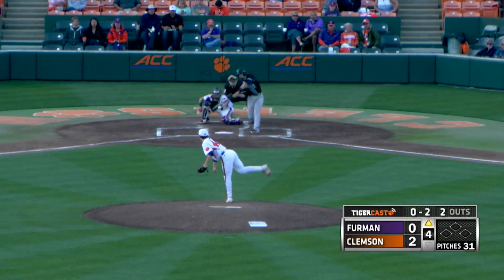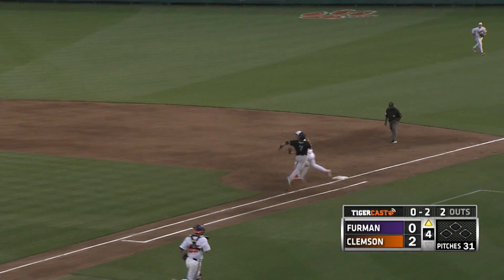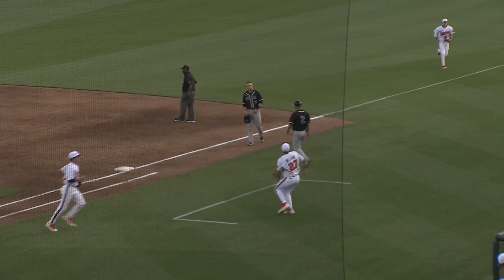Jake Crawford winds and delivers — 0-2 pitch hit on the ground to third, a backhand stab on the line by Green. A long throw and he got him! Rear back and fire with his toes digging up chalk.